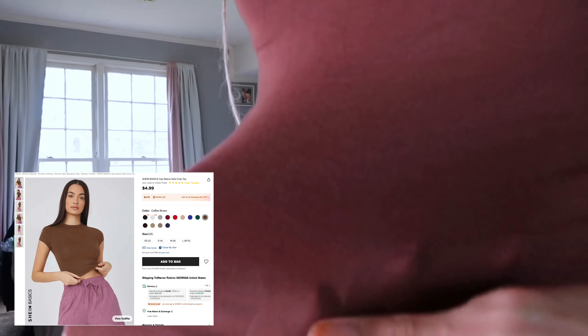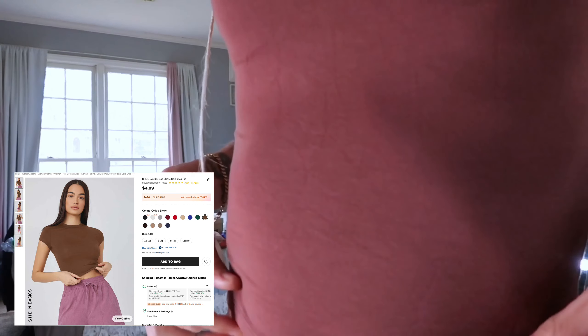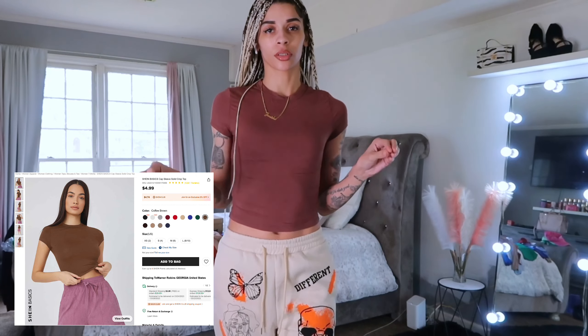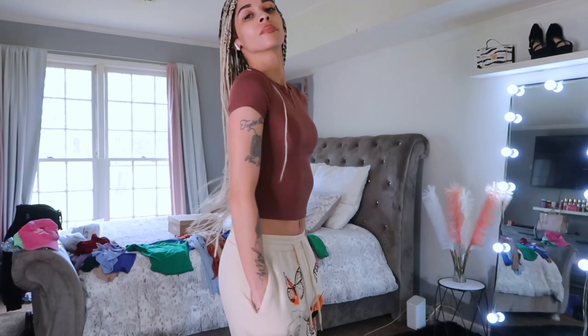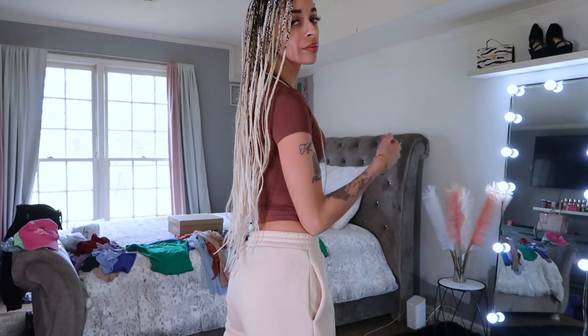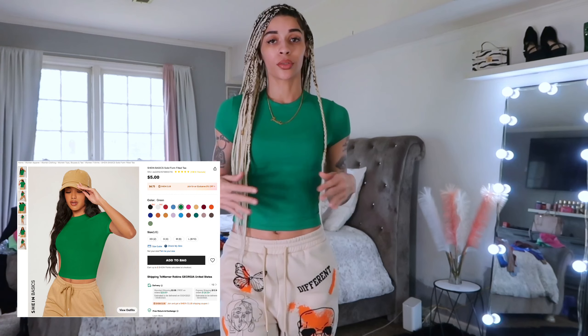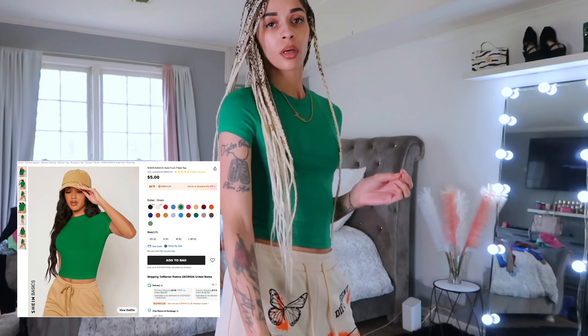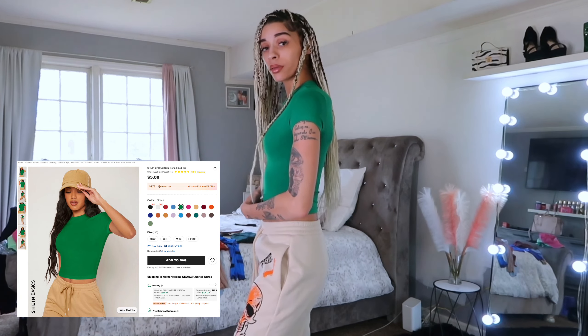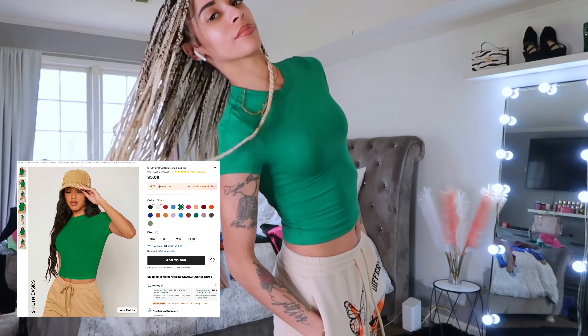This one is a little bit different as well — it's more of a cotton texture, more soft. I like this one as well. Then we got this green one; it's similar to that brown one I just had on, but really cute.